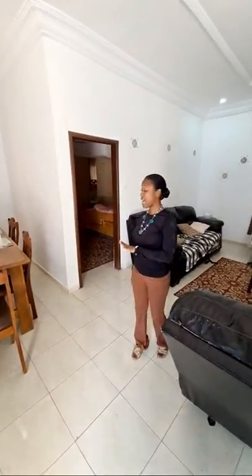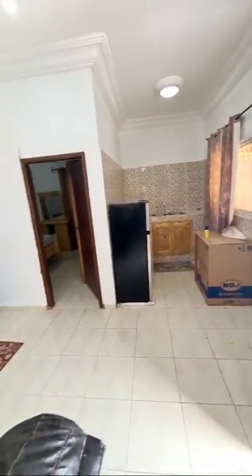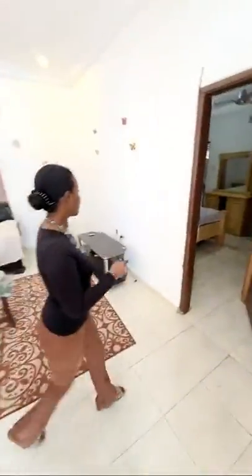I wouldn't call it a studio because it has two bedrooms, a kitchen, dining and living quarters. To be honest it's well-spaced out and I like the flow — the separation between the spaces. You can see from the kitchen over to the dining. There's a closet with a ceiling fan.